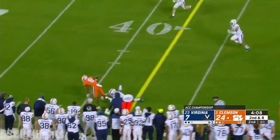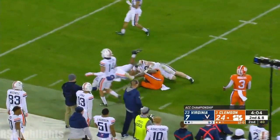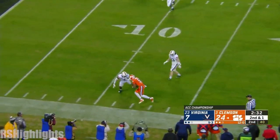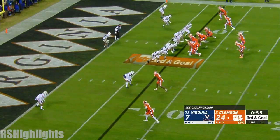Second down and 8. Lawrence throwing across his body to Justin Ross, beats one man across midfield. And South Carolina was a career high for Lawrence last week. T. Higgins, and they do stop here before half.